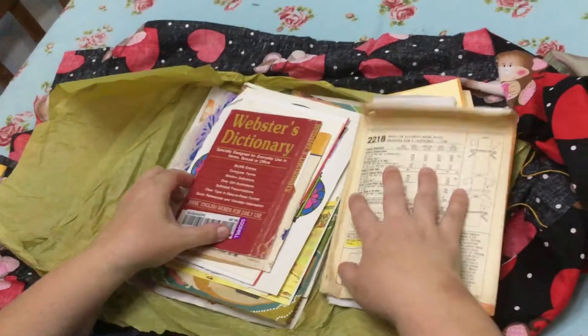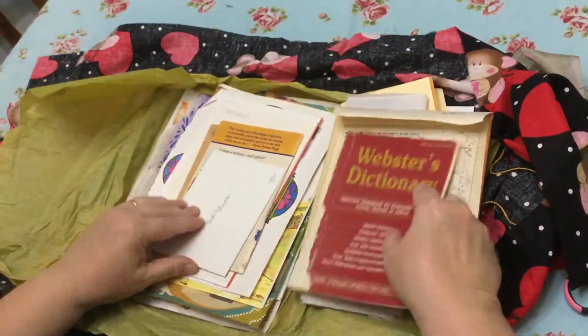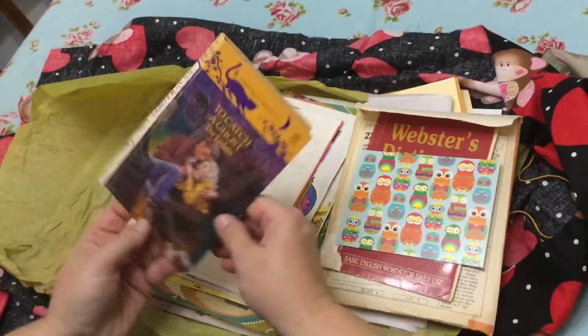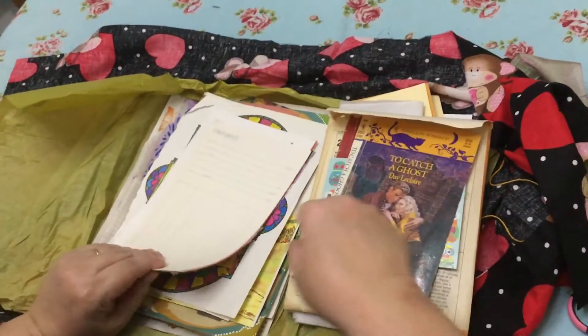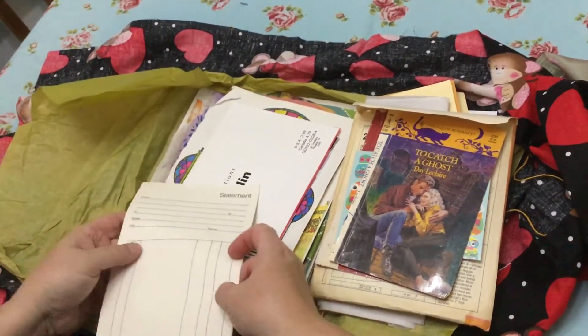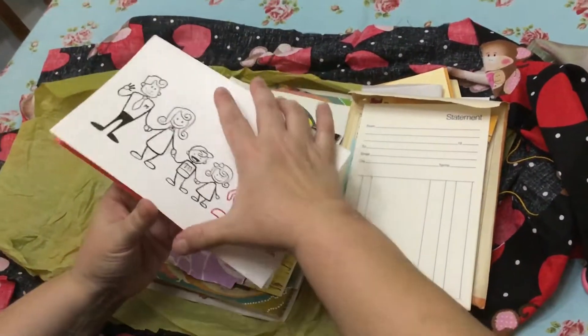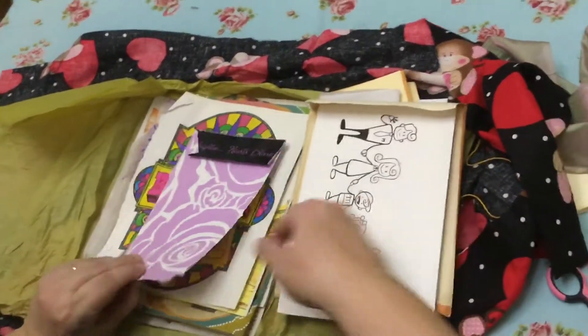And that's my dog — ignore her. A dictionary, front and back. A little owl card — cute. 'To Catch a Ghost,' a Harlequin romance. Let's see some other papers — a statement, a family document. That's cool junk mail. I love it — these are for junk journals.